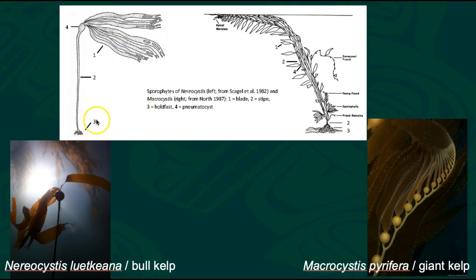Both species have sporophylls down here, which we'll talk a bit more about in the reproductive pattern for kelps. It's pretty fascinating that they reproduce a lot differently than terrestrial plants or other things we might be familiar with.